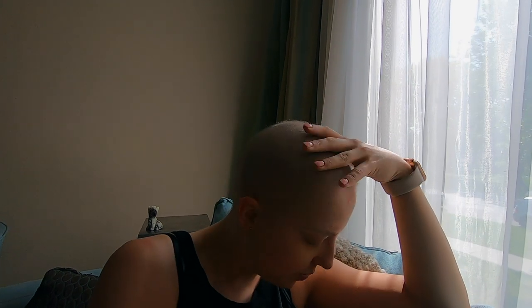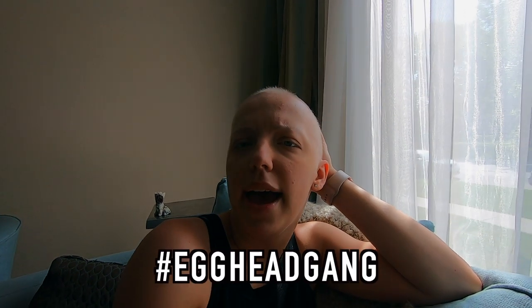So this is where we're at with the egghead situation. Thank you chemo for taking away most of my eyelashes and eyebrows and this lovely hair. It's kind of growing back but it still looks really weird, but you know — egghead gang. Anyways, let's get to the video.